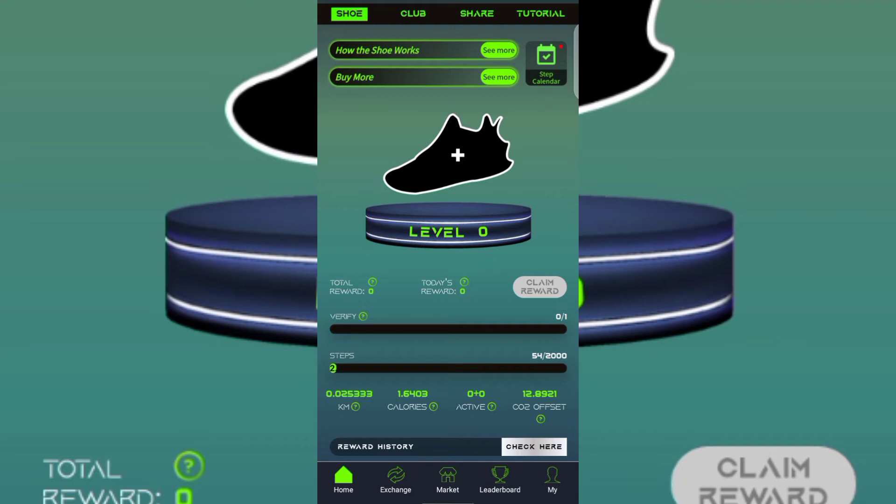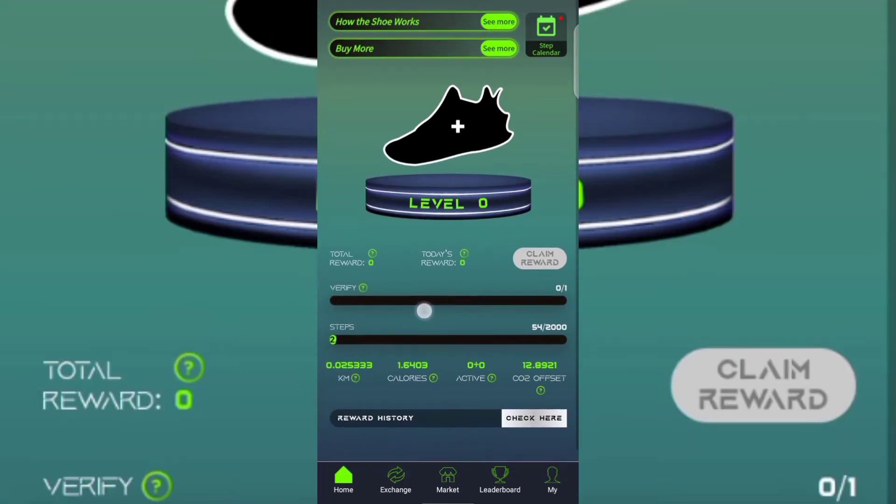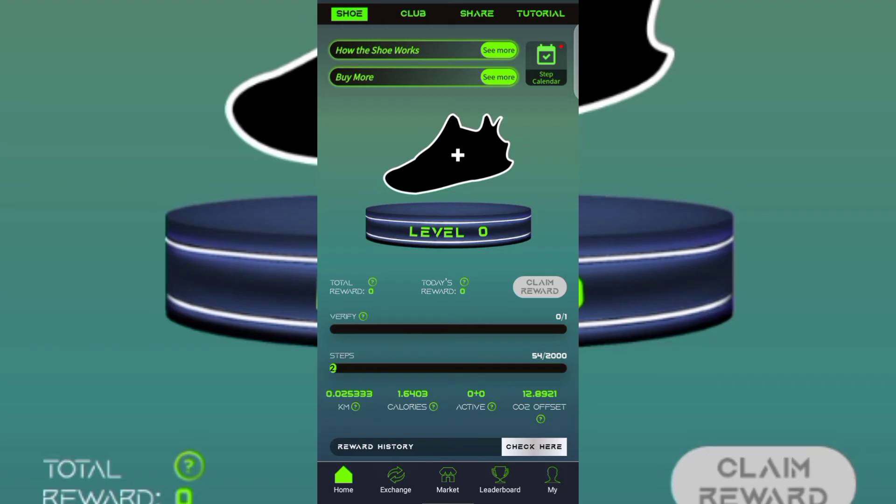Keep completing your 2,000-step challenge every single day to keep earning. If you want to earn more on the app you can buy additional shoes — that's completely your choice. You can keep using the free shoe given after face verification, or you can upgrade to more shoes and earn greater rewards. Click Buy More to explore shoe options. You can contact their customer service via the WhatsApp number in the video description to learn how to buy shoes. You can earn for free without buying any shoes or investing any money.